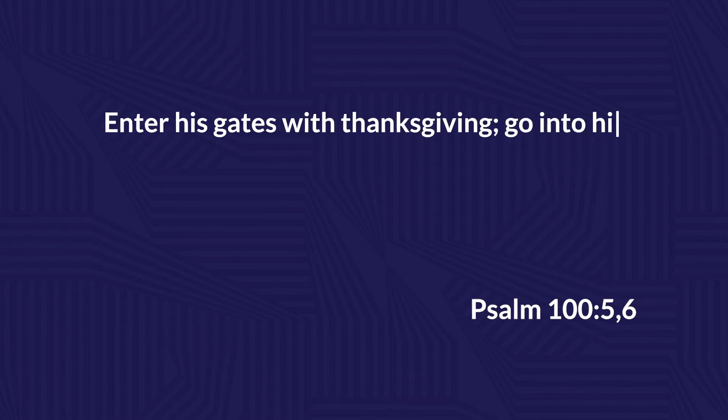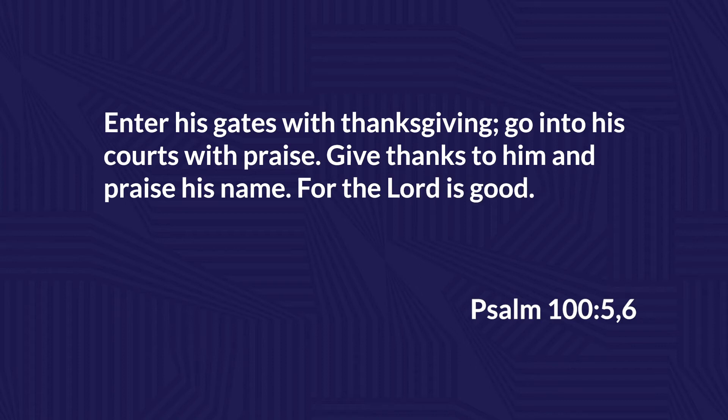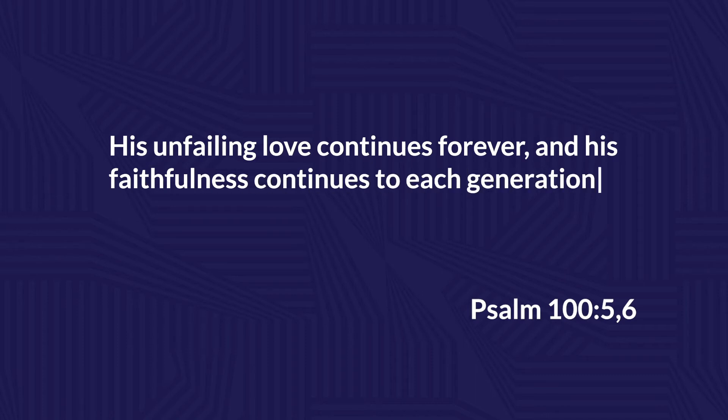Psalm 100 is a great example of this. In verses 5 and 6, the psalmist writes: 'Enter his gates with thanksgiving, go into his courts with praise. Give thanks to him and praise his name, for the Lord is good. His unfailing love continues forever and his faithfulness continues to each generation.' The more I recognize how good my mom's tacos are, the more I ask her to cook for me, and she proves excellent every single time. The same is true with God — he was faithful yesterday, he is faithful today, and he will be faithful tomorrow.